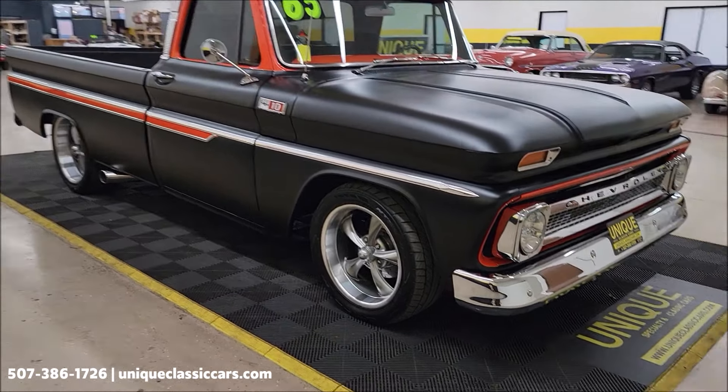Disc brakes up front, drilled and slotted rotors. Riddler wheels — five-spoke Riddler wheels, 18 inches in the front, 20 in the back. It's got a great stance to it. Wait till you get around the driver's side.